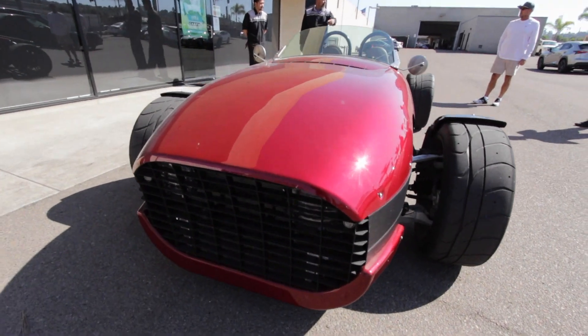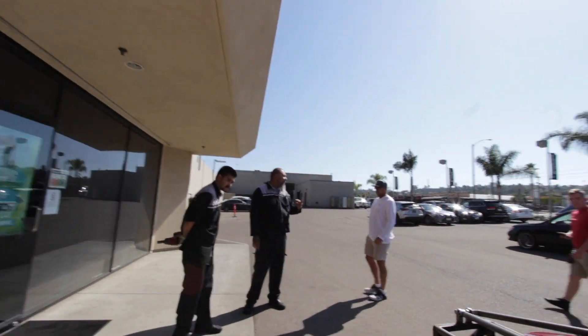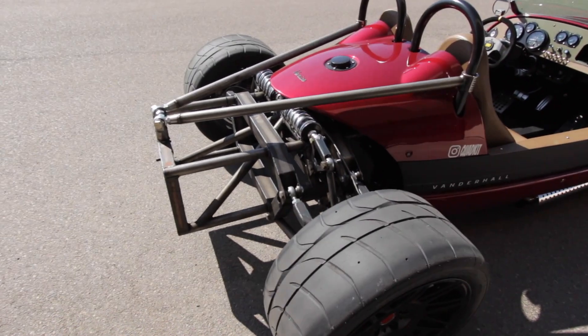You alright? Did I make it, did you make it? The back — it was only one wheel in the back, right? Yeah, see? That's crazy.